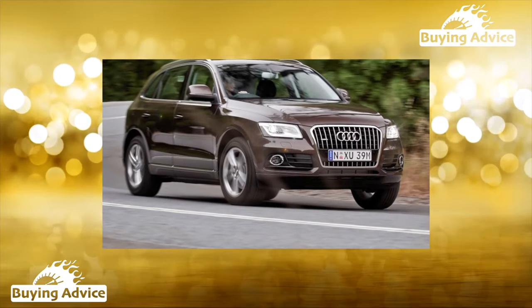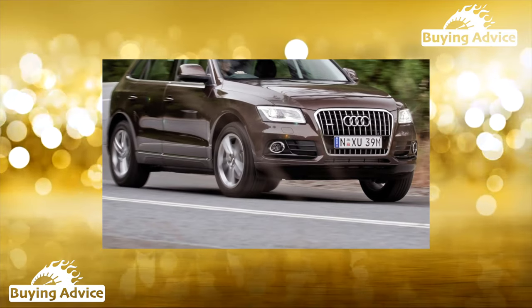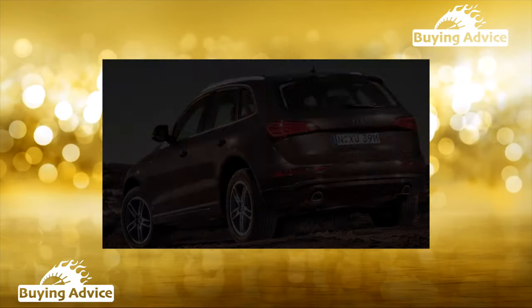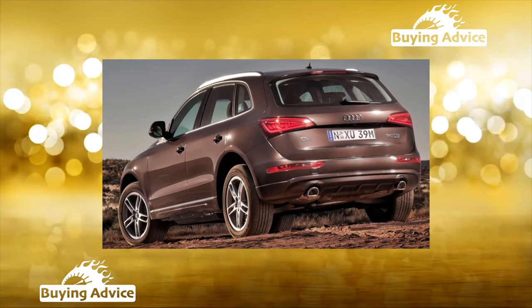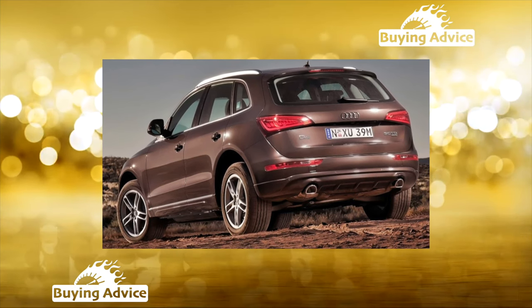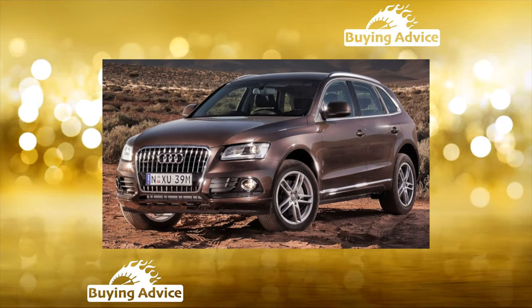Buying an Audi Q5 on the secondary market is a lottery in which the chance of drawing a winning ticket is small. Is it really? In 2008, the Q5 became Audi's first foray into the compact crossover segment, and the first experiment is not always successful — with the Q5, not everything was all right.